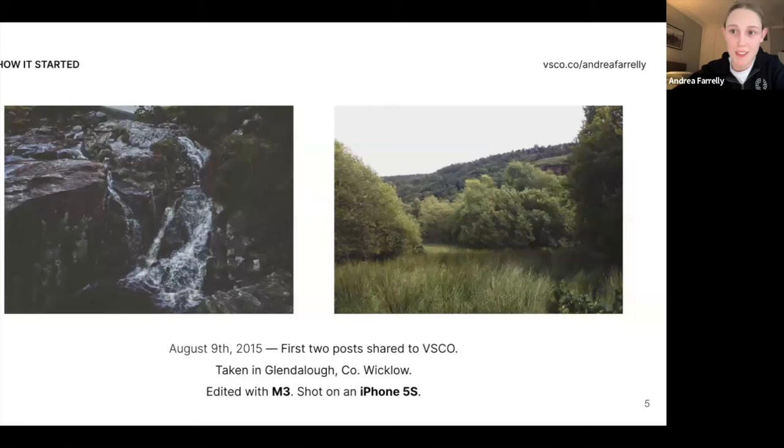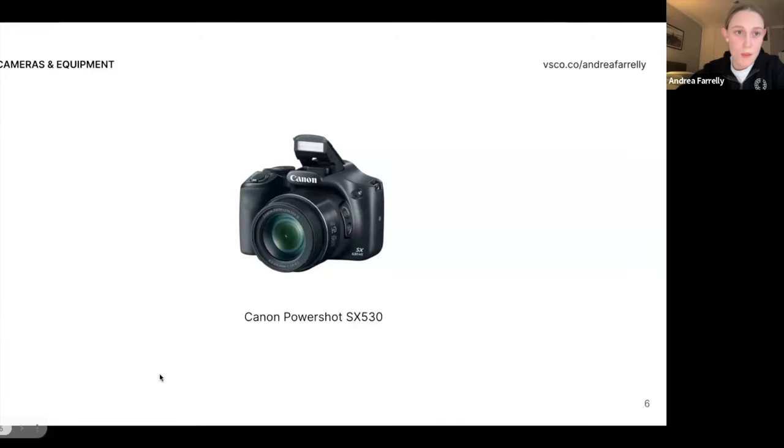I had to dig deep for these two photos — they're the first photos I ever shared on VSCO. They're taken on an iPhone 5, edited with M3. I was really using the fade tool, which I quickly grew out of thankfully. That's just kind of where my photographic journey began, in line with VSCO and VSCO presets. It's just interesting to look back — it was just over eight years ago.